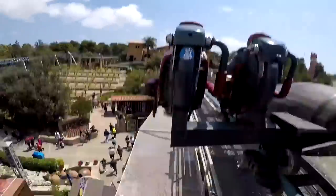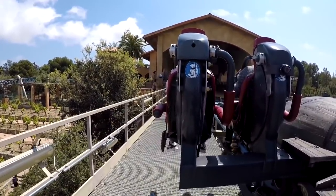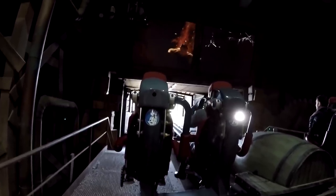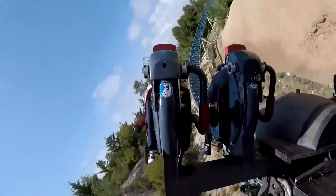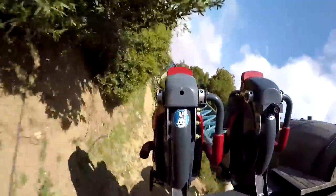There used to be a separate offload point for Furious Baco but now they use the same area. It used to run three trains, now it only runs two. The ride gets around the circuit so quickly they probably couldn't get the trains out in time, so two is the best option — running three wouldn't benefit it because you'd mostly have three stacked up anyway given how quick the ride is and how slow the throughput is.